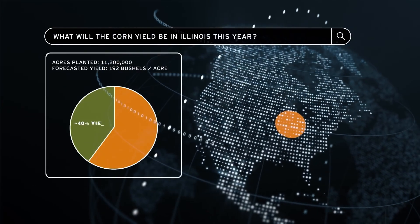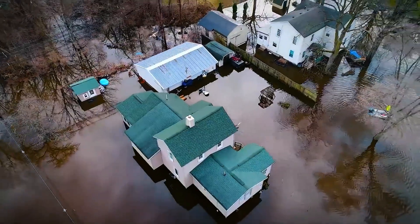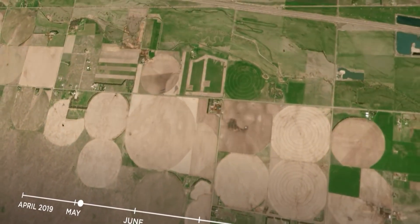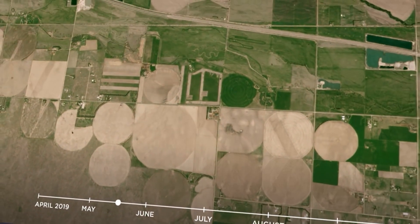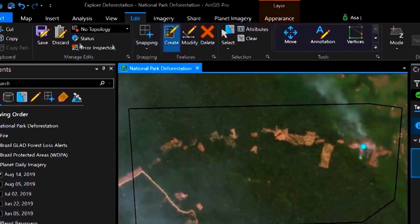What we're doing with that data is helping with agriculture, forestry, and disaster response. We can help farmers determine levels of moisture within their fields, and we can help governments with stopping illegal deforestation.